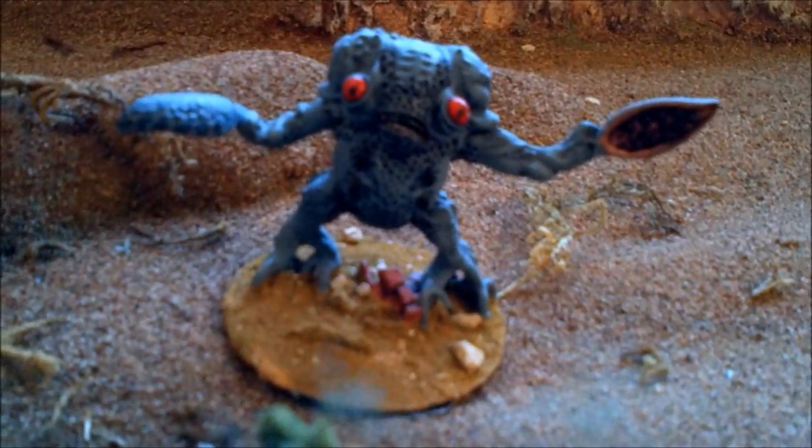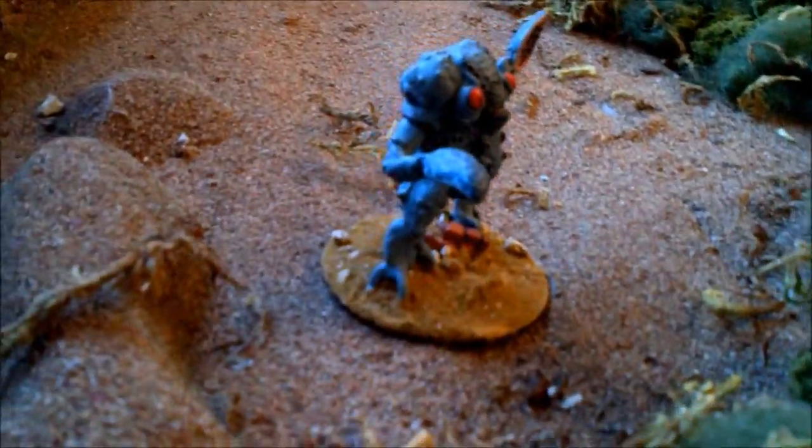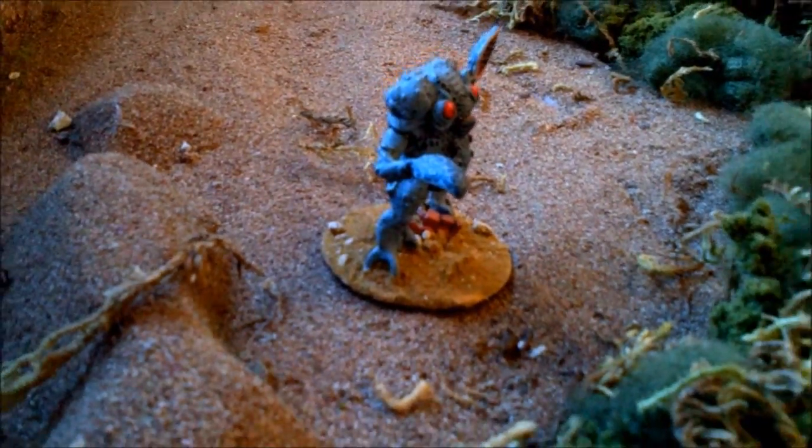However, we need to reconceive this line to appeal to a new era of gamers. As it turns out, miniatures are also really expensive to produce — the sculpting and mold costs are enormous.